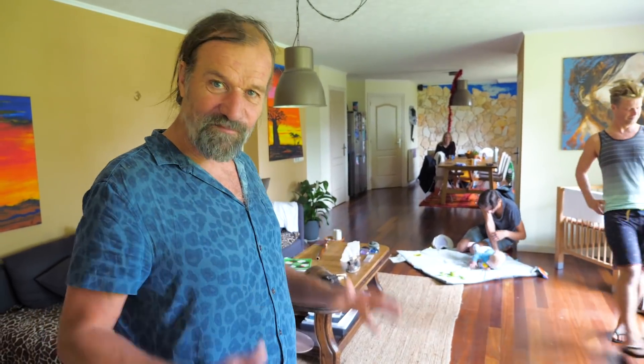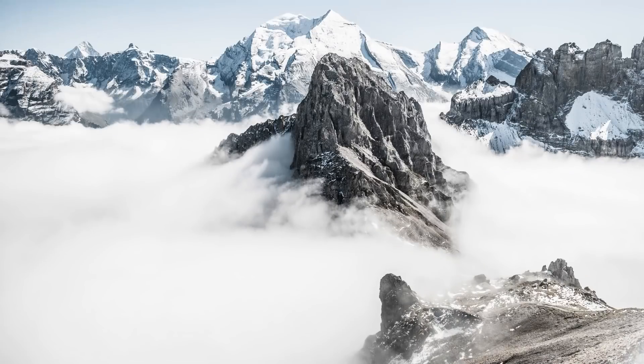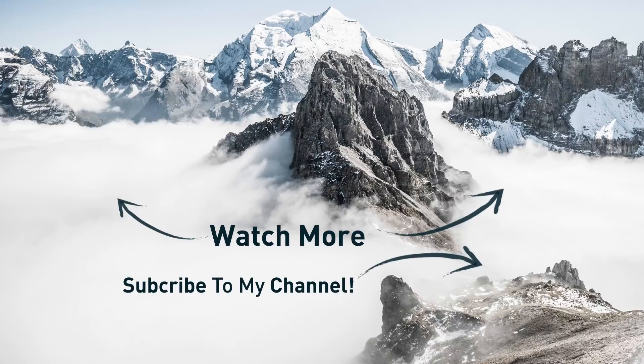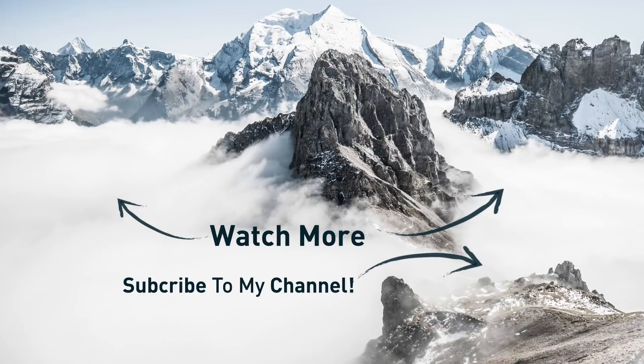And this was the end of my tour. I wish you all the love and happiness. Thank you for watching. Bye.